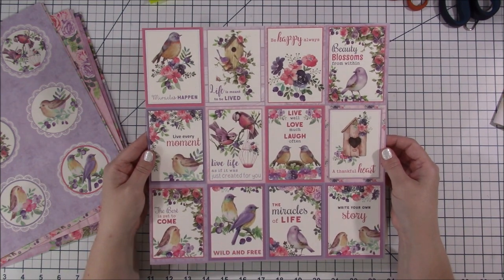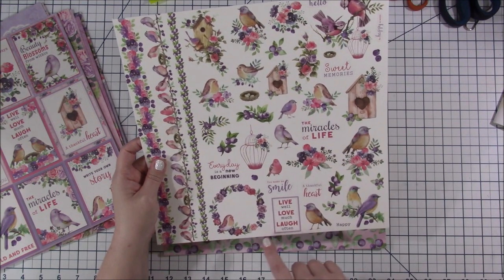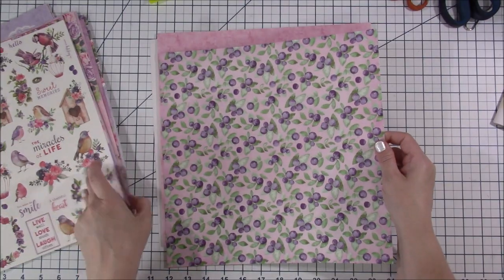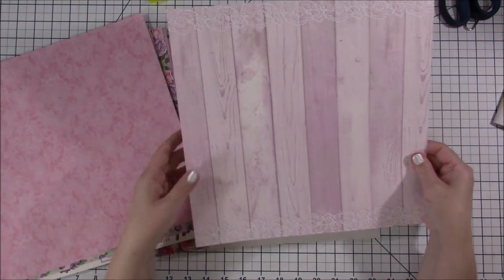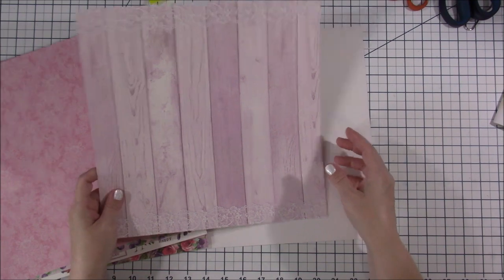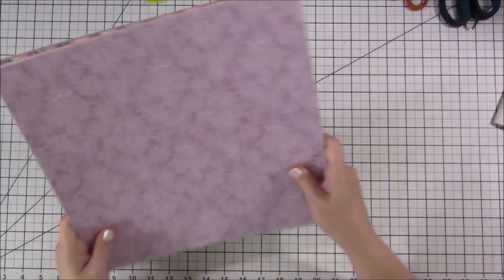The cut-aparts say things like 'miracles happen' and 'life is meant to be lived' — I'm so in love with these. Some of them have little spots to show where to cut and some don't, but fussy cutting doesn't bother me. I love the berries — how cute is it that berries go along with birds? That's why it's called Birds and Berries. There's a gorgeous pink paper with a fence design — I could see cutting it to six inches and using the doily along the bottom as a double-page border. And then a beautiful purple one. This whole collection — Birds and Berries — I'm so in love.